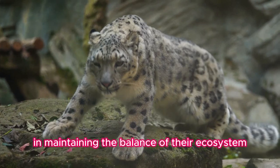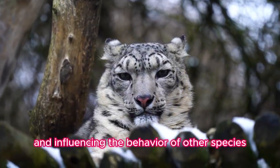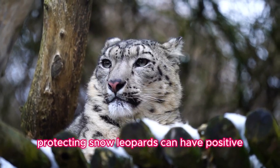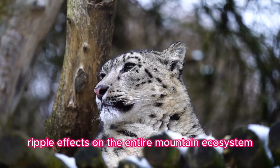Fact ten: Ecological role. As top predators, snow leopards play a crucial role in maintaining the balance of their ecosystem by regulating prey populations and influencing the behavior of other species. Protecting snow leopards can have positive ripple effects on the entire mountain ecosystem.